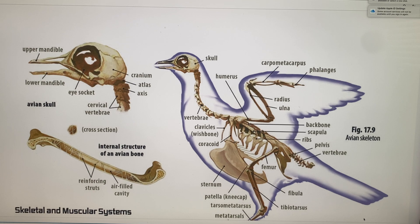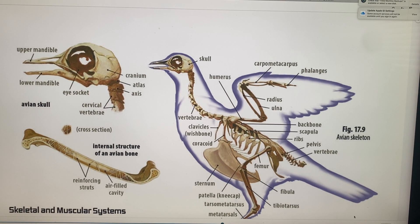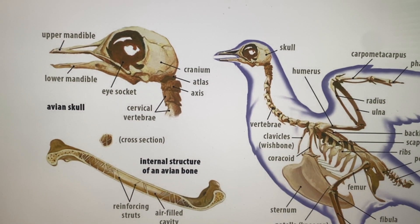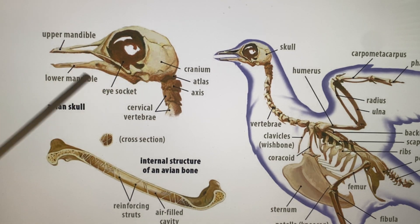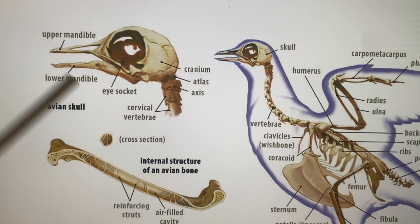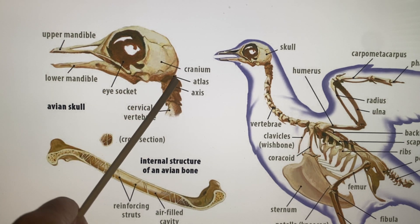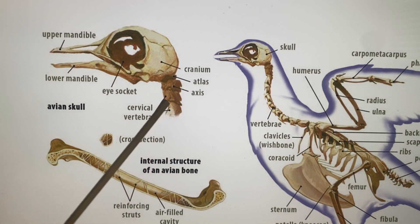Let's look over the whole skeleton quickly. Looking at the head: we have the upper mandible and lower mandible of the beak, and the eye socket. Birds have very large eyes compared to mammals. We also have the cervical vertebrae, the cranium, and the atlas-axis vertebrae right there.